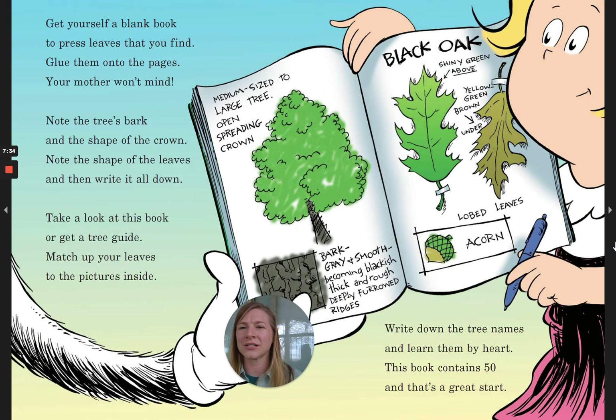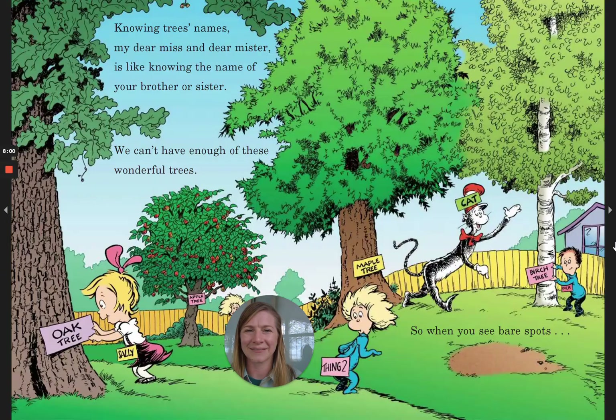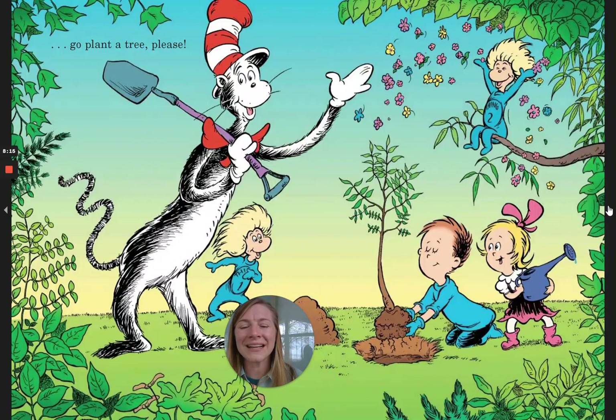Get yourself a blank book to press leaves that you find. Glue them onto the pages, your mother won't mind. Note the tree's bark and the shape of the crown. Note the shape of the leaves and then write it all down. Take a look at this book or get a tree guide. Match up your leaves to the pictures inside. Write down the tree names and learn them by heart. This book contains 50, and that's a great start. Knowing trees' names, my dear miss and dear mister, is like knowing the name of your brother or sister. We can't have enough of these wonderful trees. So when you see bare spots, go plant a tree please!